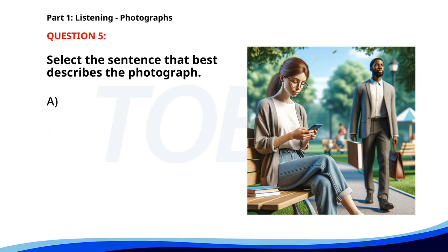Number five. A. A group of people is exercising in a park. B. A woman is sitting on a bench using her phone in a park. C. A man is preparing a presentation for a meeting. D. A family is having a picnic at a park. The correct answer is B: A woman is sitting on a bench using her phone in a park.